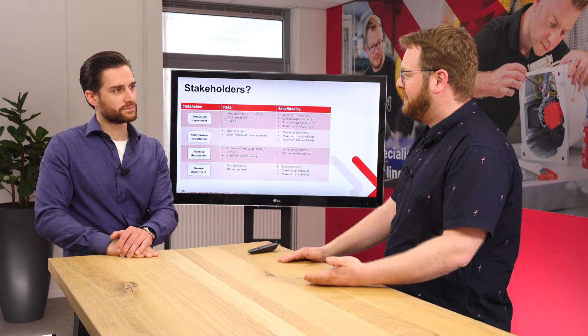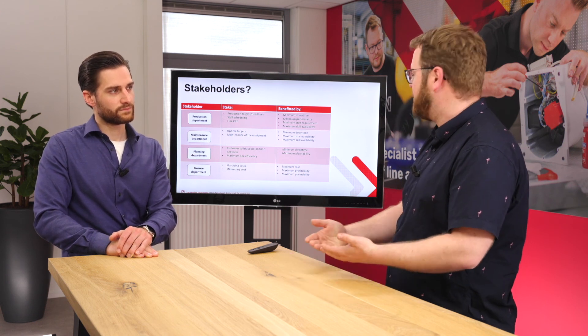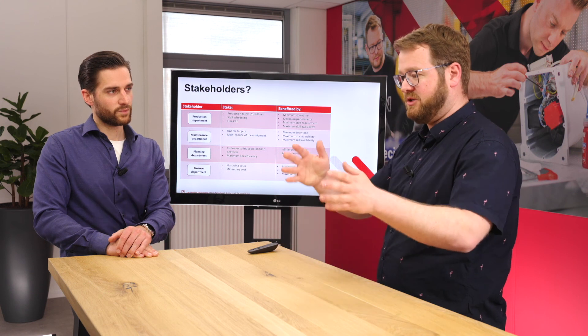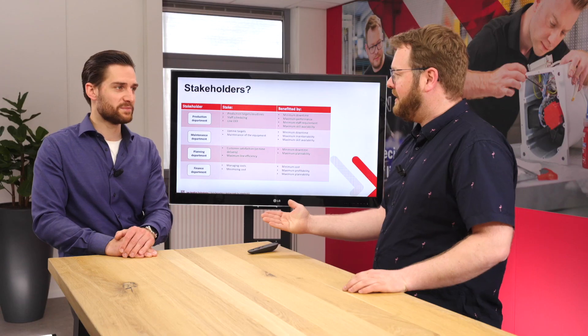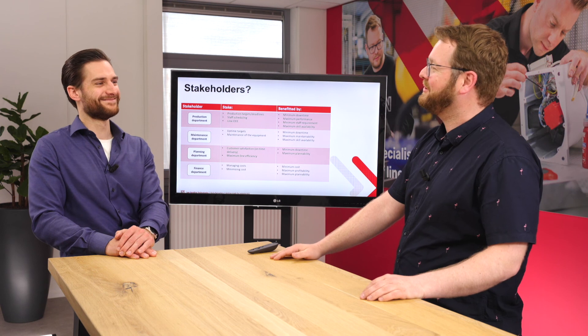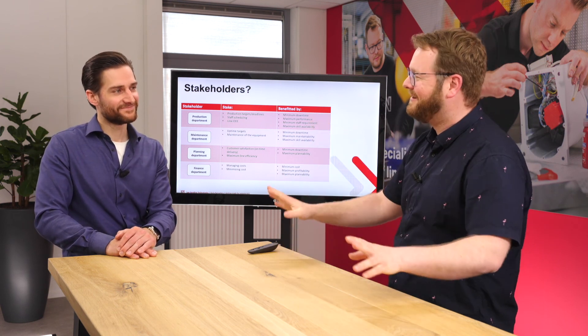Looking at Industry 4.0 benefits per stakeholder: the production department benefits most from high uptime, minimum downtime, maximum machine performance, minimum staff requirement, and maximum skills availability — ideally the machine telling the operator what to do and how to fix problems. Think of a printer that guides you on screen to open the cover, remove paper, press reset — we're not quite there yet, but that's the direction.